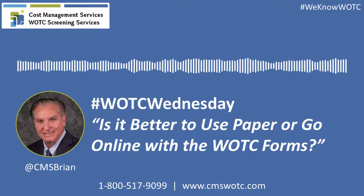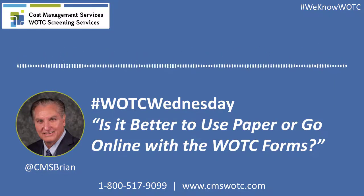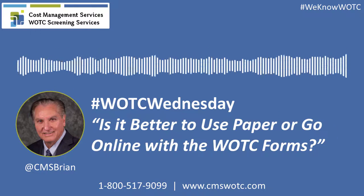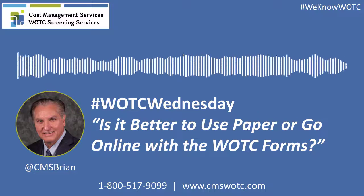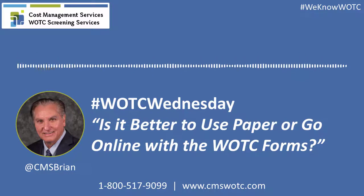Is it better to use paper or go online with the WOTC forms? Well, it's 100% use the web portal, go online, use the WOTC program, and streamline your business that way through your onboarding process.